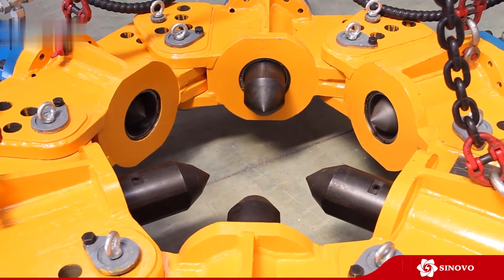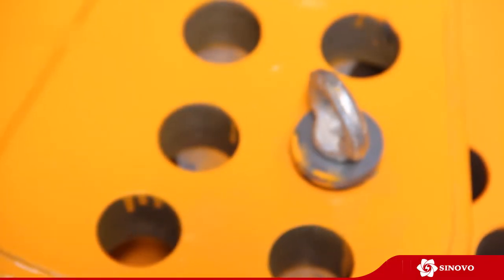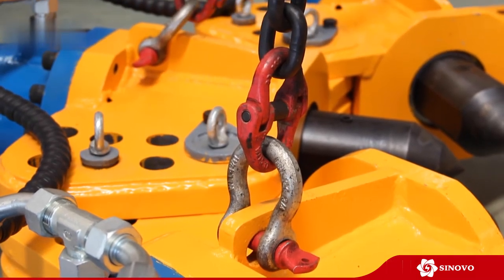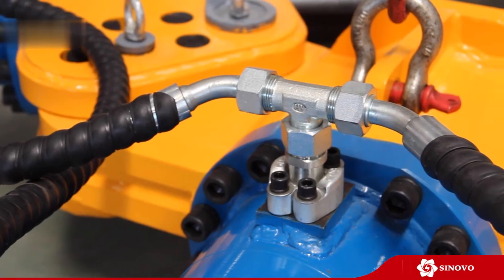Due to its modular design, the pile breaker can be used for breaking different sizes of piles. The different tip kits with different tip lengths enable easy maintenance and a perfect fit with the job. Its lifting kit allows the breaker to be used with cranes, excavators, or other construction machines.